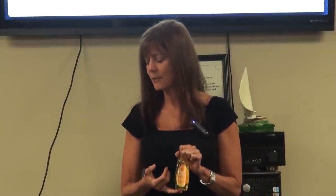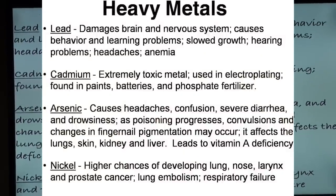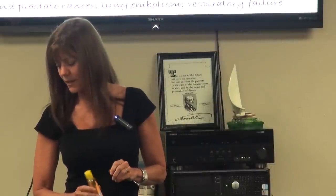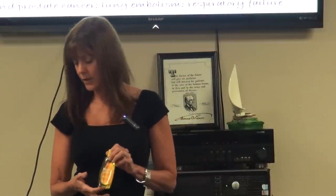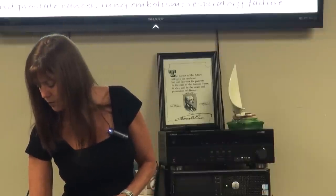Mascara can contain arsenic, cadmium, lead, and nickel. These heavy metals don't have to be labeled — because they're not ingredients, they're considered 'impurities,' and impurities are allowed. Lead damages the brain and nervous system, causes behavioral problems and slowed growth, and hearing problems. Cadmium is toxic and used in paints, batteries, and phosphate fertilizers. Arsenic causes headaches, confusion, diarrhea, and drowsiness. Nickel gives you a higher chance of developing lung, nose, larynx, and prostate cancer, along with respiratory failure.